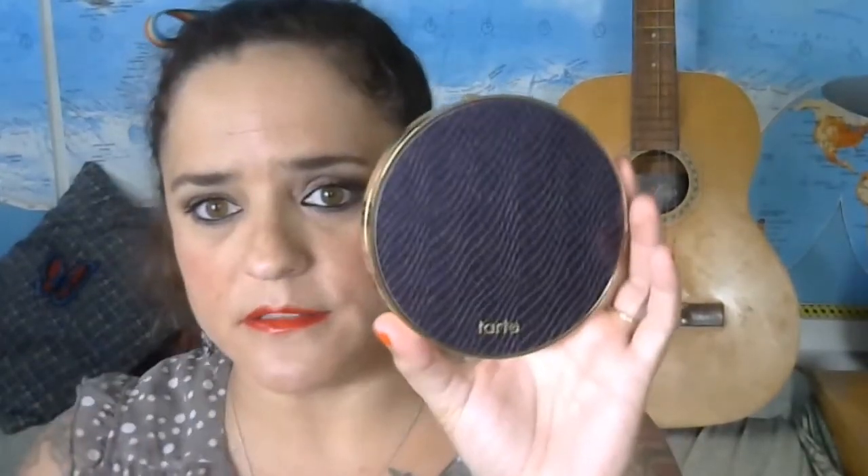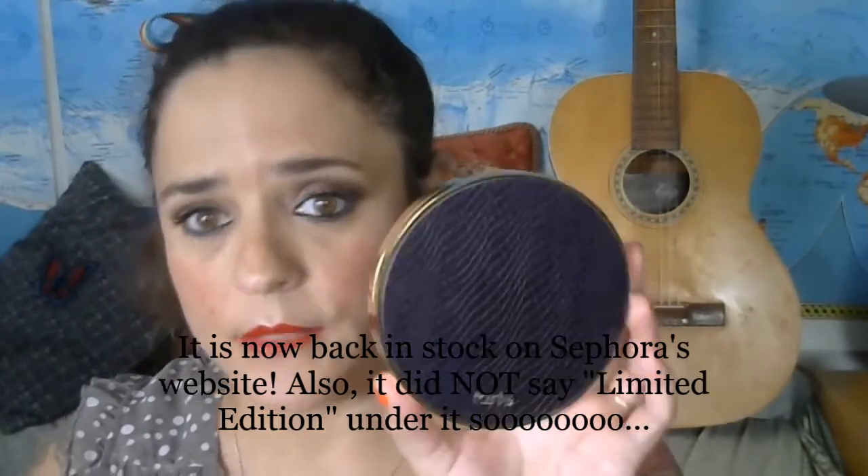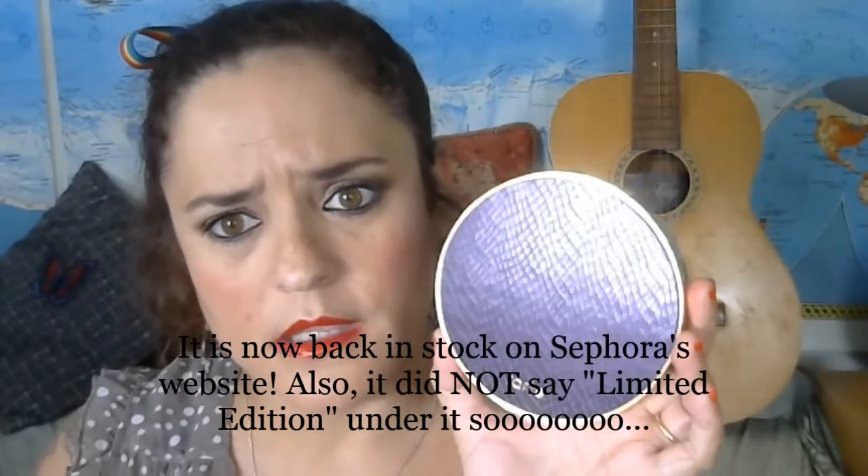Definitely worth the $38 this palette costs. It was actually already out of stock on Sephora's website a couple days ago — it did say limited edition — and it was only up for maybe a week before it went out of stock. I assume they'll bring it back; it's quite popular. It is part of Tarte's summer 2015 collection.